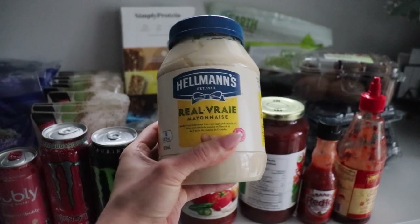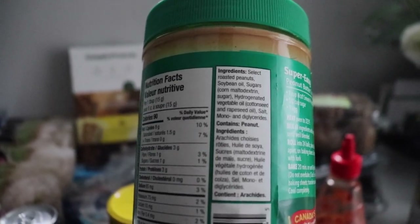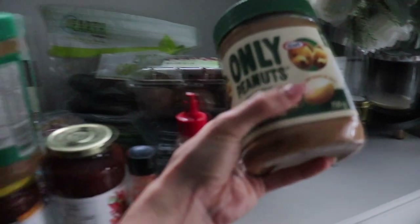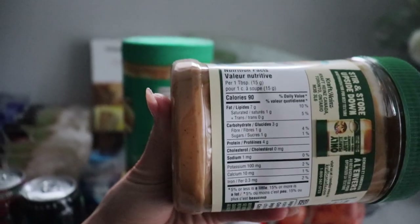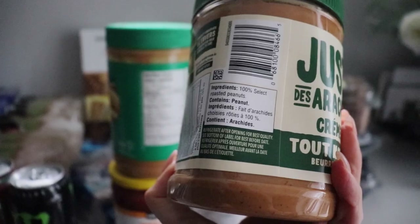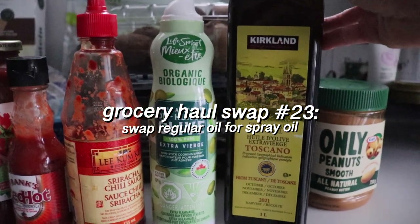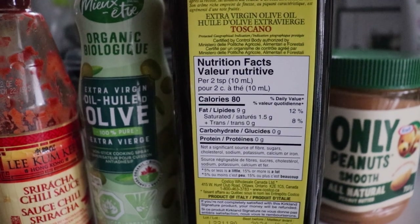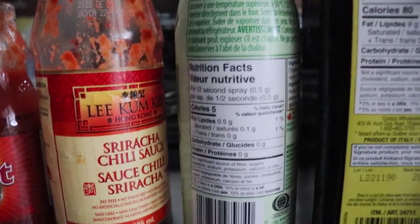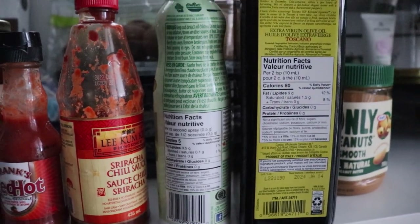Another condiment swap is regular peanut butter for natural peanut butter. Though the calories are the same, it cuts out weird ingredients and added sugars for whole ingredients — just peanuts. Once I made the switch, regular peanut butter tasted fake and overly sweet by comparison. You may not think about calories from fat when cooking, but it adds up quickly. An easy way to slash those calories is to use spray oil instead of regular oil. Two teaspoons of extra virgin olive oil can bring in 80 calories, and we all use more than that, whereas a one-second spray of spray oil uses only 10 calories.